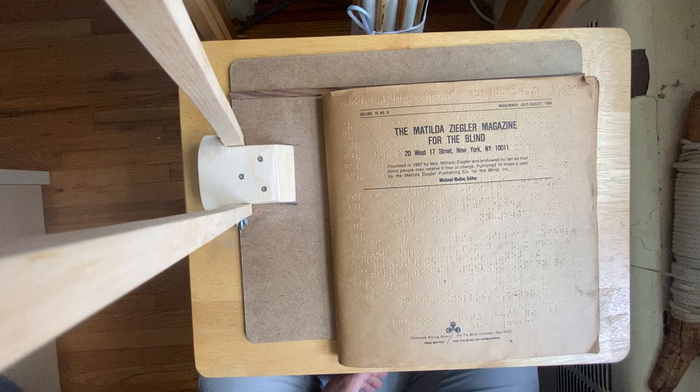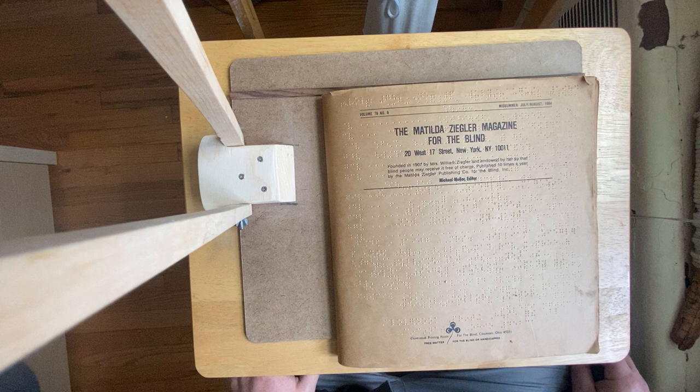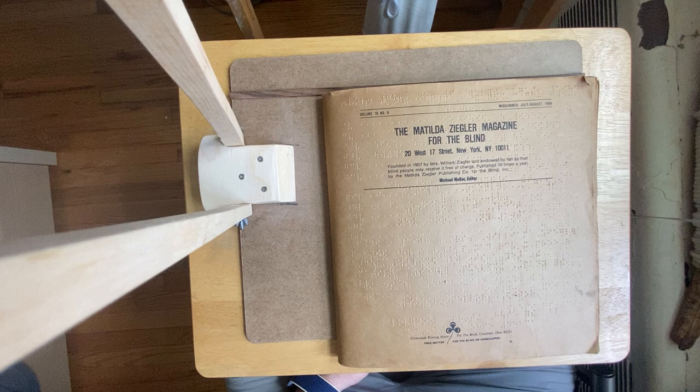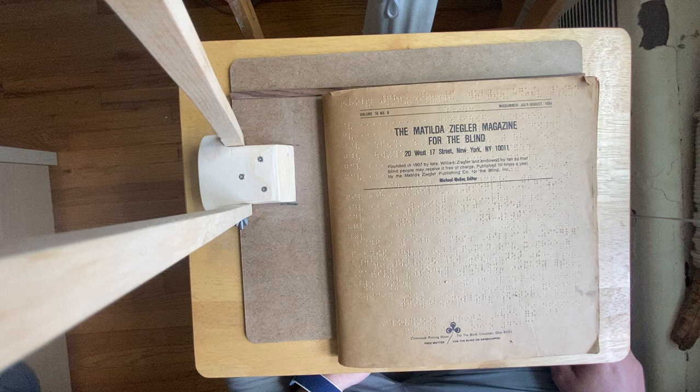Hello and welcome to Charlie's desk, on location in the bedroom office. The phone is perched on the reader scanner stand, and on the board is the Matilda Ziegler Magazine for the Blind. This isn't a magazine that was converted into braille — it was a magazine for the blind, distributed in braille.